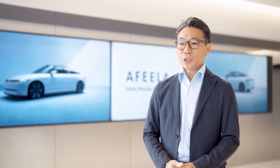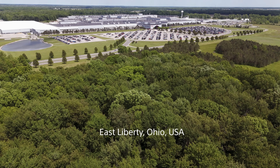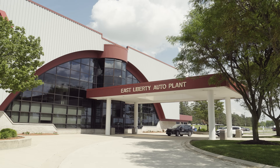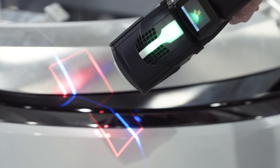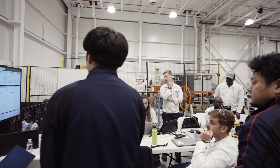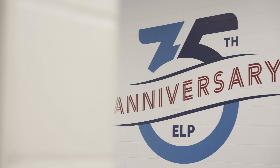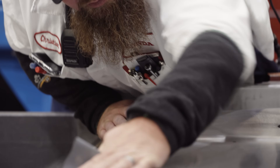The journey towards this vision has already begun in Ohio. We are proud to be entrusted by Sony Honda Mobility to manufacture the Afeela One here in Ohio. The quality standards set by Sony Honda Mobility are exceptionally high, but with over 35 years of automotive experience and craftsmanship, we are confident in our ability to meet them.